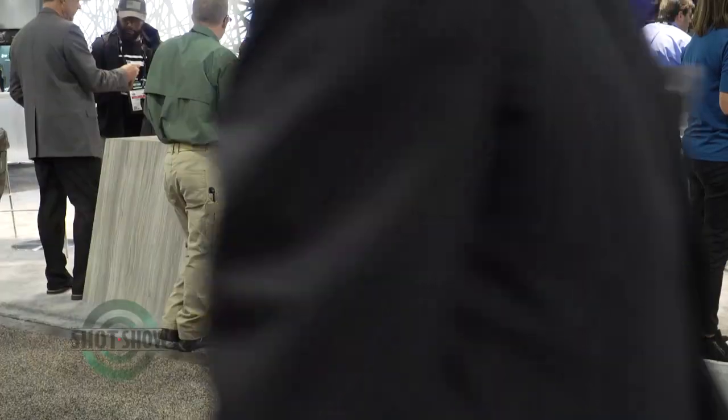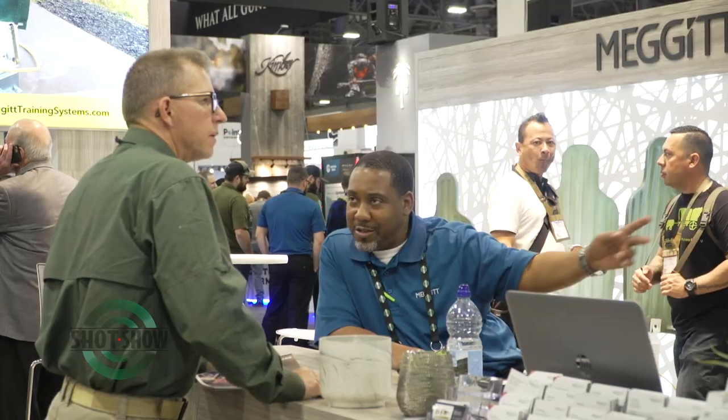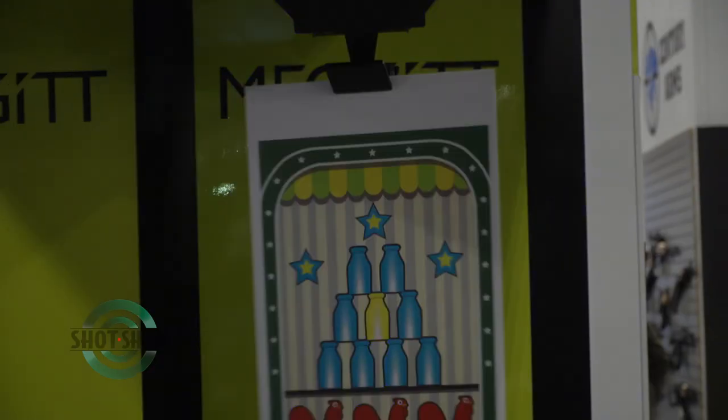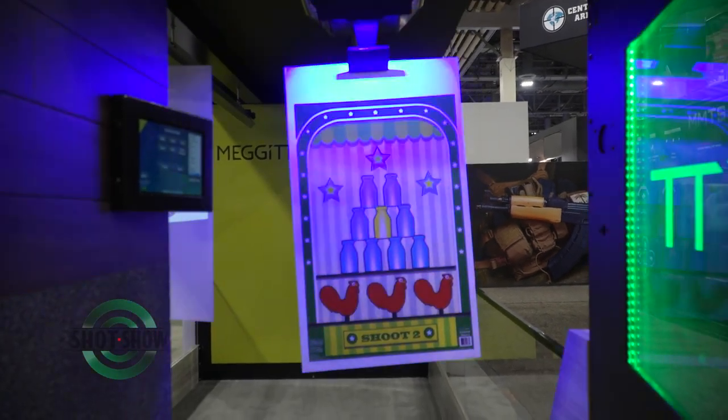With Megit Training Systems we provide live-fire shooting range equipment for indoor and outdoor ranges for military, law enforcement, and commercial. We have a lineage going back to 1926. We invented the first steel trap, the first rubber trap, and the first wireless target retrieval system for an indoor shooting range.